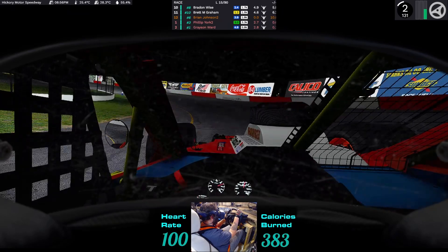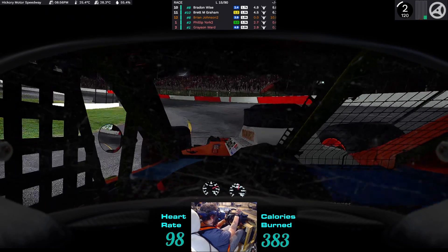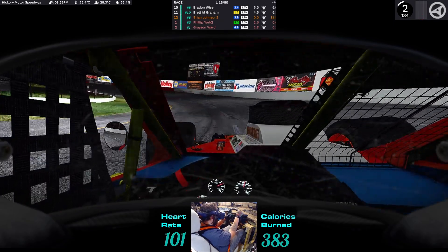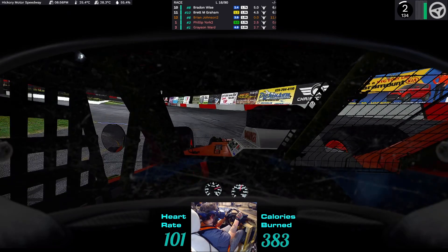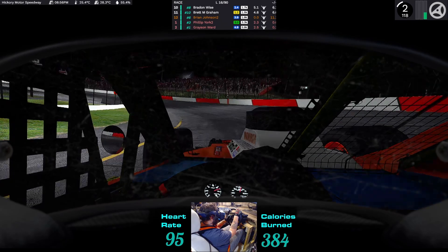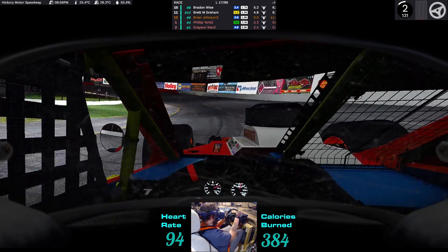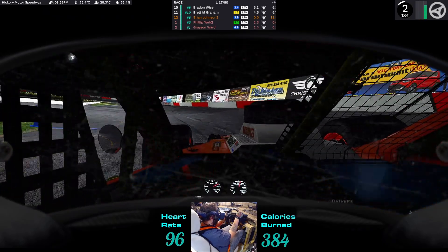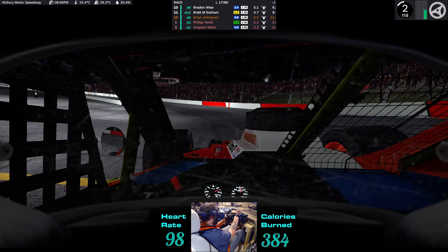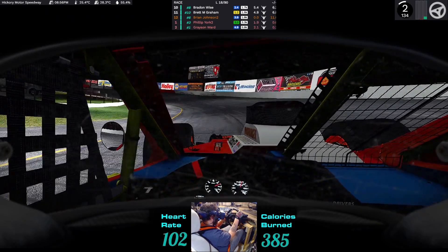Right now we're currently in Division Three. The way iRacing does their divisions — if I remember correctly — they're percentiles. There are ten different divisions and they're all percentile-based, so each one is roughly ten percent. Division Three would be roughly about the top thirty percent of iRatings.